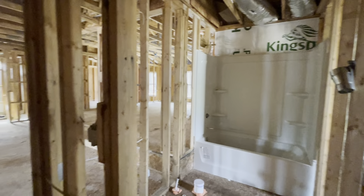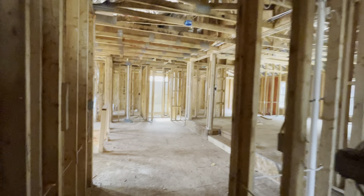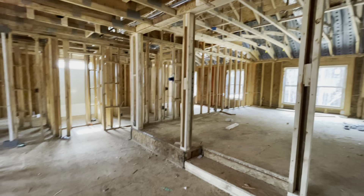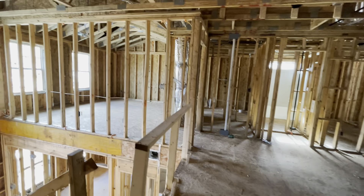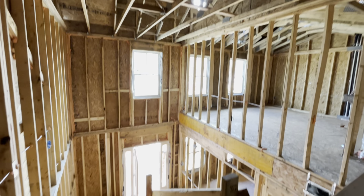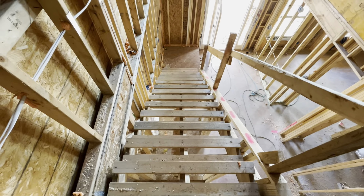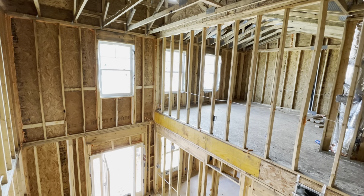This is going to be one spectacular home. This is going to be so dramatic when you get to the top of the stairs. All right, let me get out before I get hit with a nail gun. I'll talk to you guys soon — wish me luck. Take care.